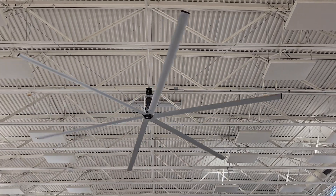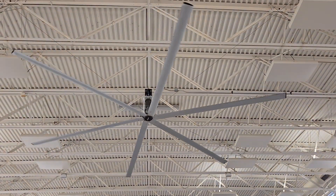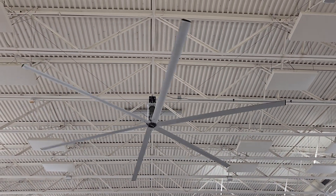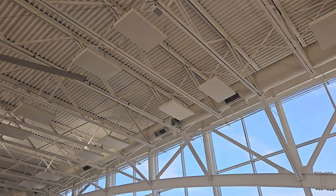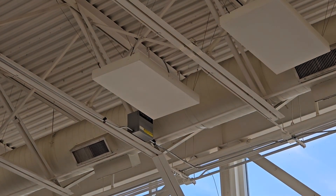Hey guys, so what we got here are two Macroair HVLS fans at an Illinois Oasis overpass. This is the Lake Forest one. The control is right there, as you can see.